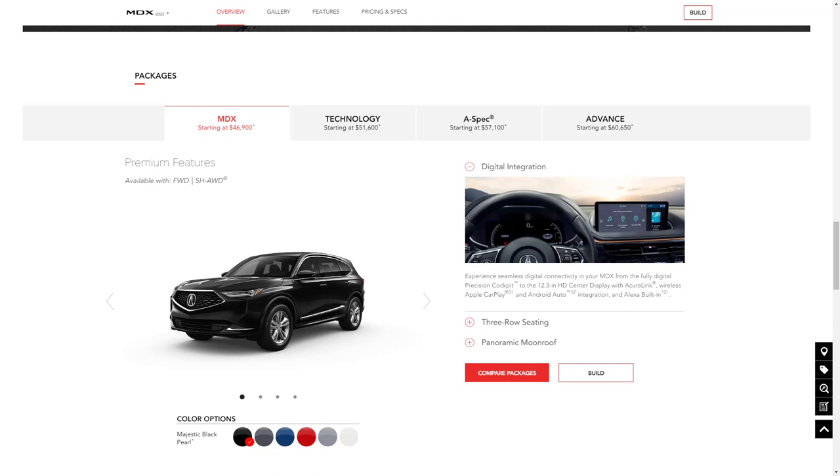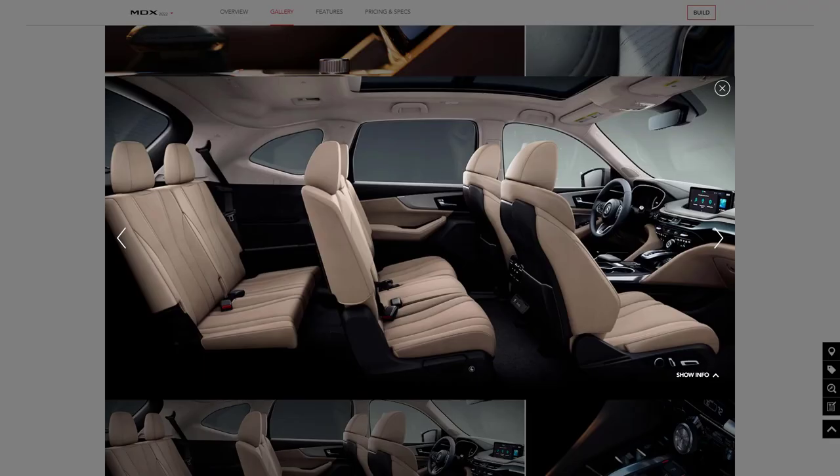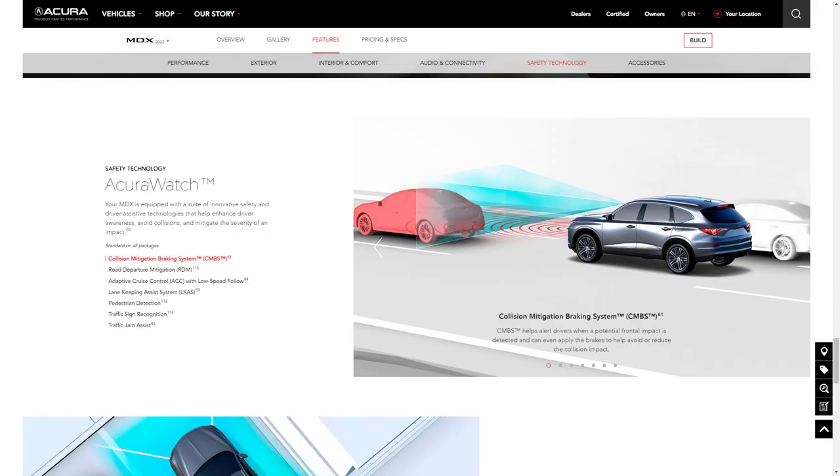The base model MDX starts at $46,900 and comes with a 290-horsepower V6 engine, a 10-speed automatic transmission, 19-inch wheels, panoramic sunroof, keyless ignition and entry, and a power liftgate. Interior and tech features include simulated leather upholstery, power-adjustable heated front seats, reclining and sliding second-row seats with removable center seat, a digital gauge cluster display, a 12.3-inch center display with touchpad controller, wireless Apple CarPlay and Android Auto, a 9-speaker audio system, wireless charging pad, and onboard Wi-Fi. You also get Acura Watch, a suite of advanced safety features bundling forward collision mitigation, lane-keeping assist, adaptive cruise control, and blind spot monitor with rear cross-traffic alert.